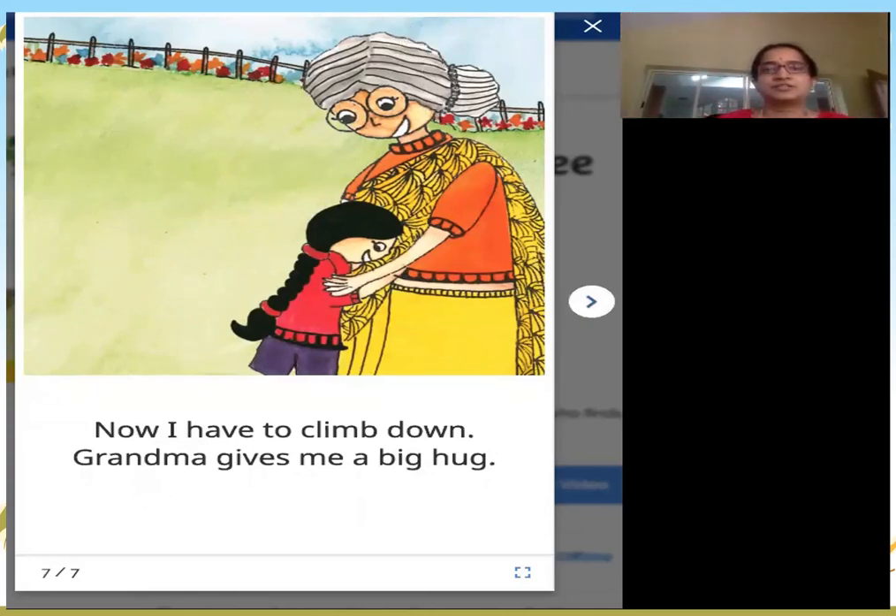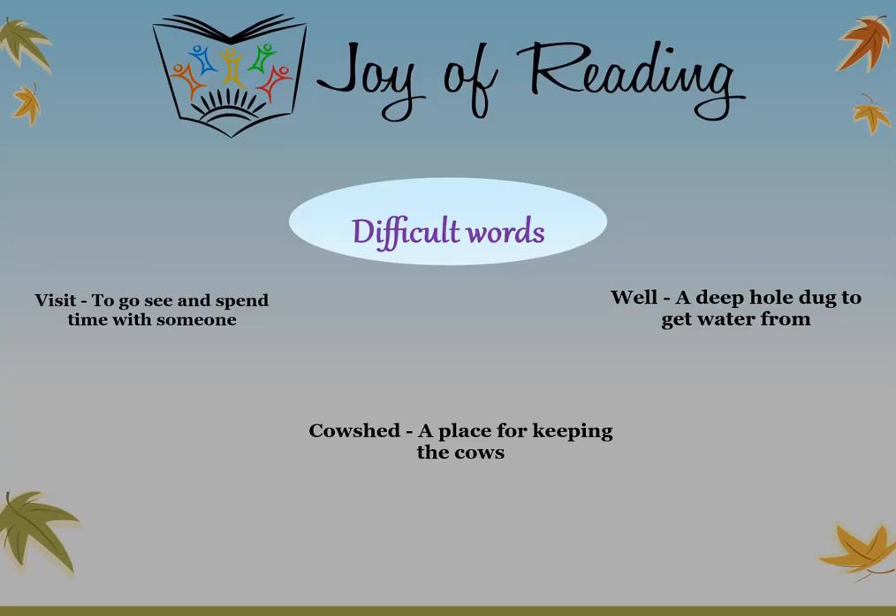Grandma gives me a big hug. Did you like today's story? Shall we see some of the difficult words in the story?